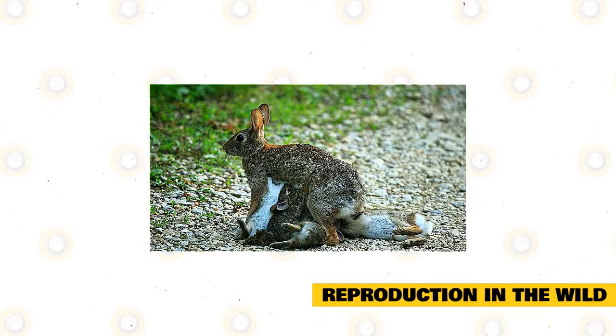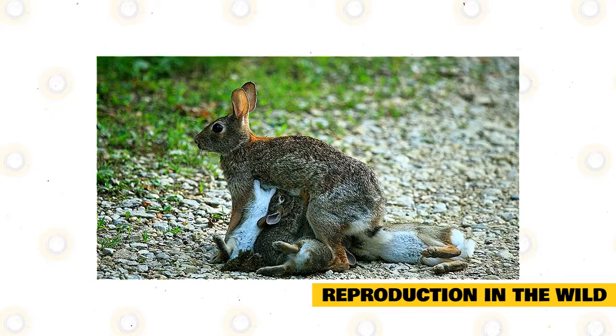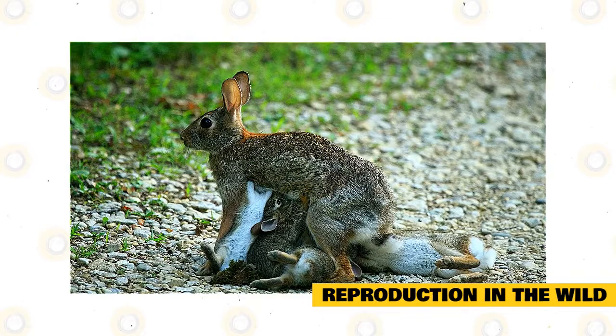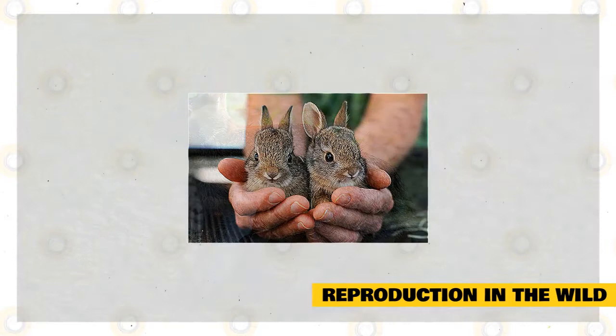In the wild, the timing of breeding varies between different cottontail populations and from year to year. Usually, breeding of wild eastern cottontails happens later when specimens are located at higher latitudes and elevations. According to studies, temperature — more than diet — has been the primary factor in the onset of breeding. Severe weather has also been related to delays in the start of breeding. In New England, breeding starts from March to mid-September.